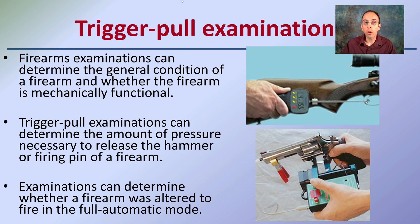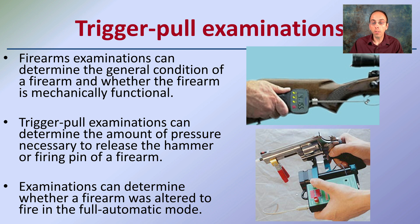You also have a trigger pull examination. Regardless of the gun, there will be a certain amount of pressure needed to pull the trigger. Firearms examiners can determine the general conditions of the firearm and whether it is mechanically functional. The trigger pull examination determines the amount of pressure — measured in pounds — necessary to release the hammer and firing pin to send the bullet down the barrel.